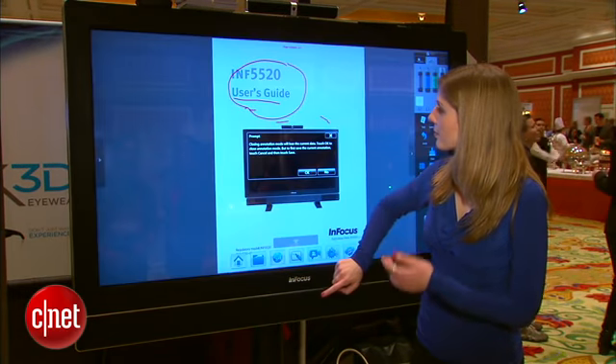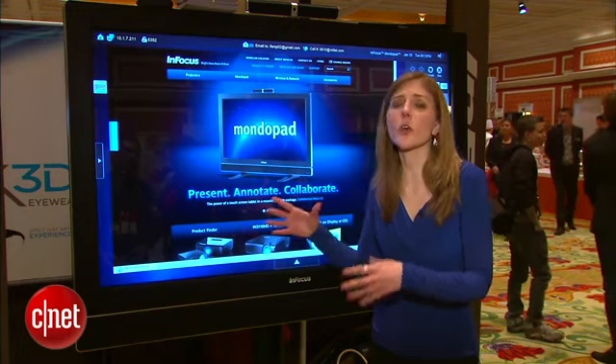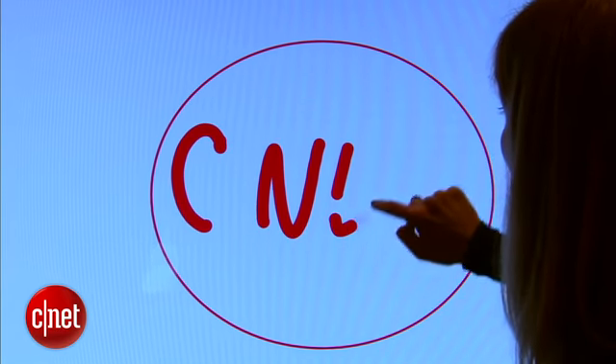You can go to a web browser — it has a full web browser because this is a Windows 7 system. There's also a whiteboard so you can take any sort of notes you want.